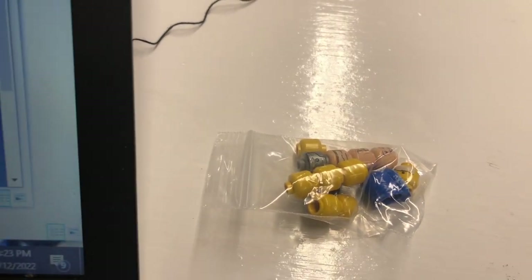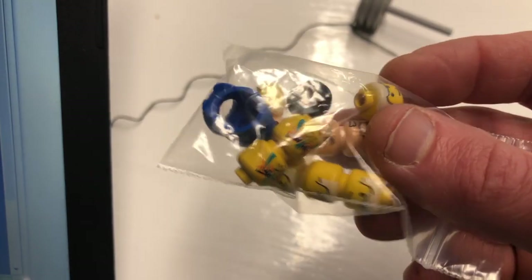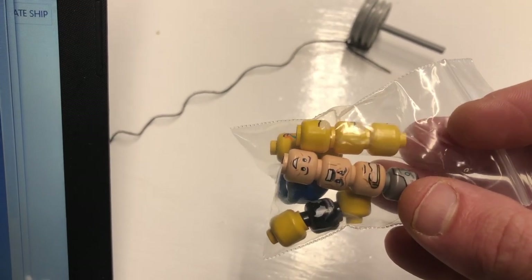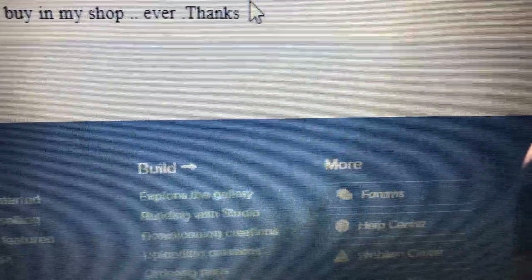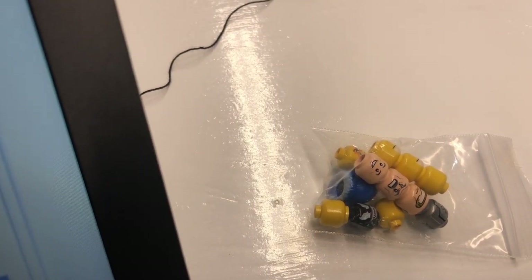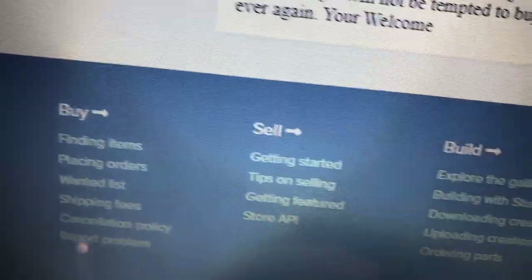We're back at this bag of stuff after going back and forth. The seller agreed to give me half my money back because this stuff is still very good used condition. All this stuff has bite marks, loss of print - just generally used, nothing wrong with that. Anyway, I got this message from him: 'Please do not buy in my shop... ever... thanks.' I thought that was hilarious. So I wrote back: 'Don't worry, I will not be tempted to buy any more damaged parts from you... ever again. You're welcome.'